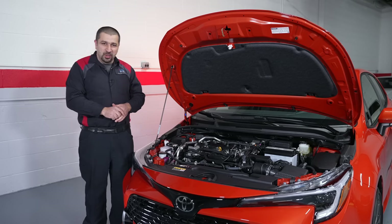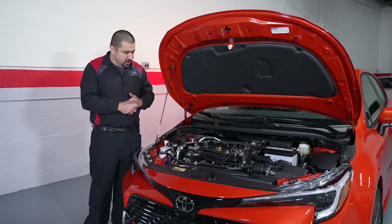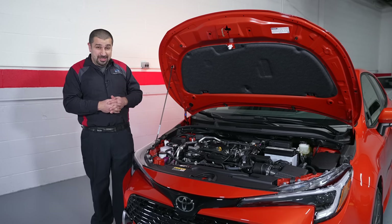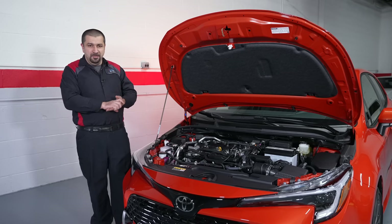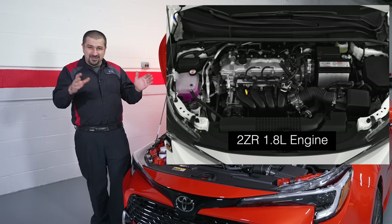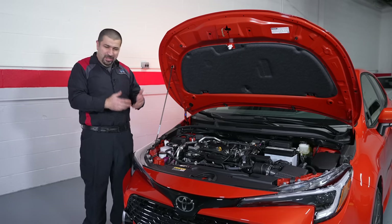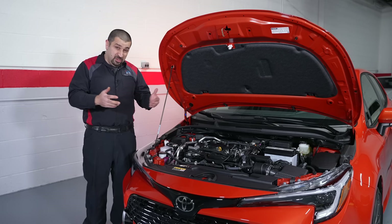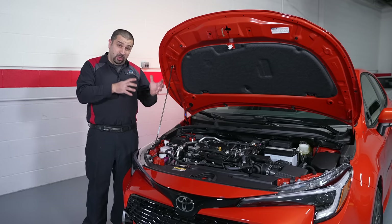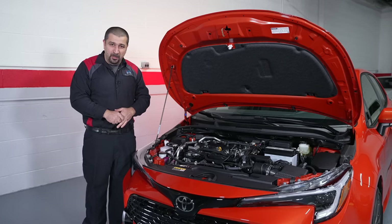Let's do the technical review under the hood — this information also applies to the sedan version of the Corolla, not just the hatchback. There are two major changes that Toyota made in 2023. First, let's say goodbye to the 2ZR-FE engine. That engine has been around since 2009 in the Toyota Corolla, and Toyota just kept going with it. It was a decent engine but it was way too old.